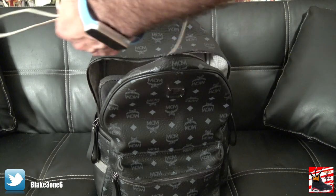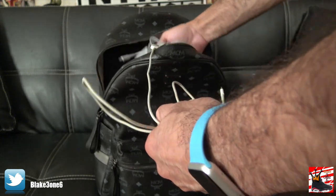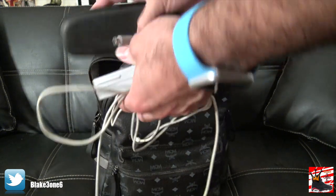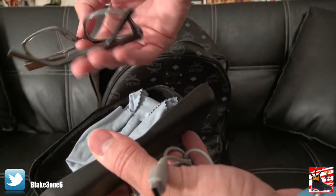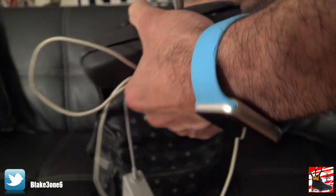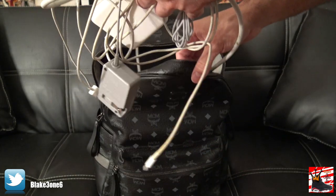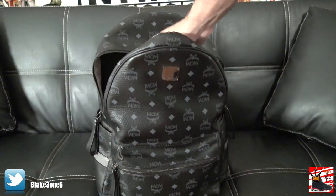I've got more cables in here. An iPhone cable to charge it, a 3DS charger, and some glasses for when I do computer work — I don't wear them walking around, just need them for the computer. And I've got a MacBook charger. Bunch of cords — really bad cable management going on in that bag.